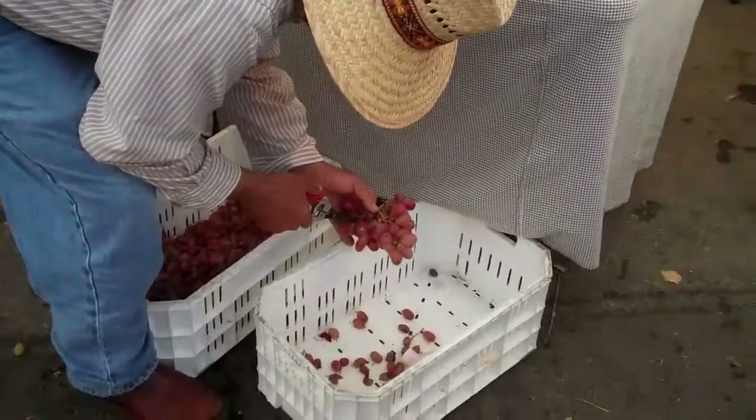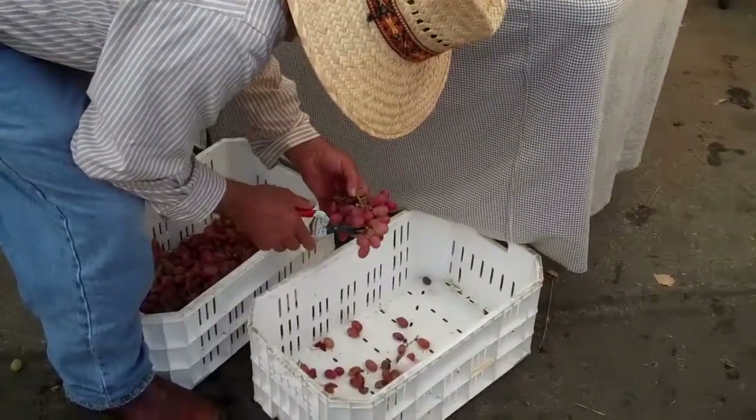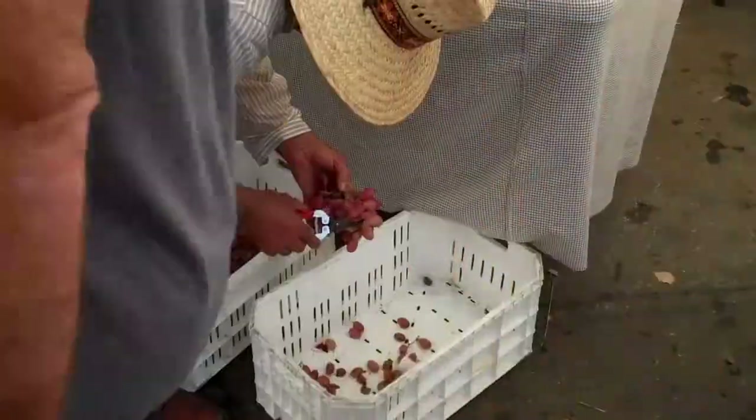Jalapeño hummus and feta. Yum! Should we have some samples out there? Yeah, I like those.